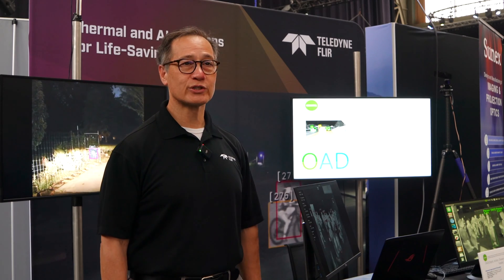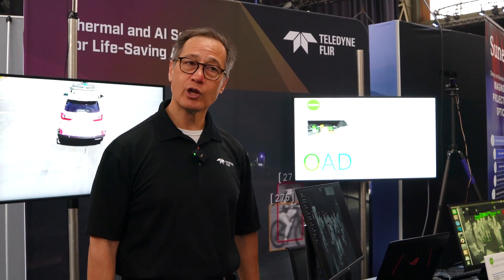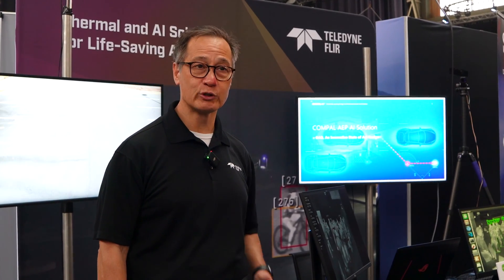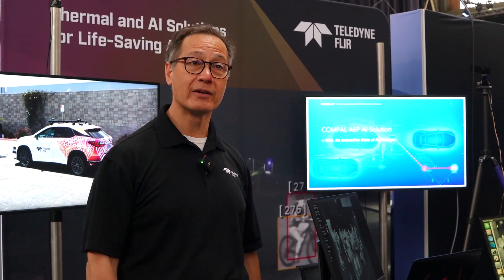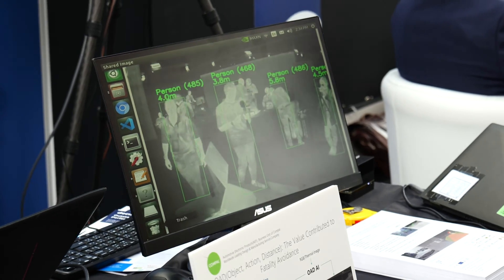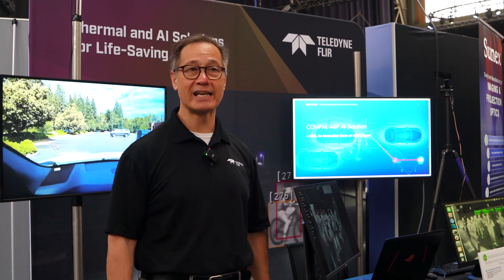Teledyne FLIR is the world's leader in automotive thermal cameras and thermal cameras in general. Thermal cameras are long-wave infrared cameras, as opposed to short-wave infrared cameras, which has a couple of implications about how they perform in the field. A long-wave infrared camera is completely passive, so you don't have interference between competing cameras.